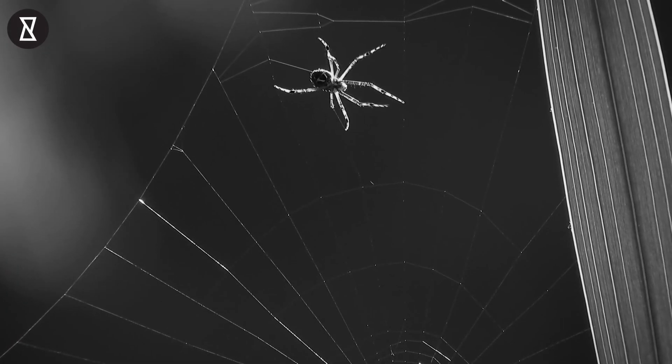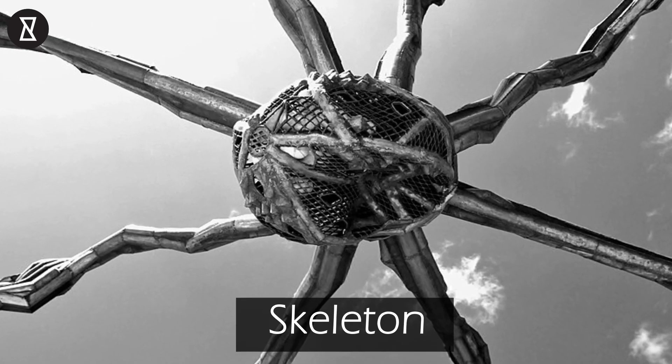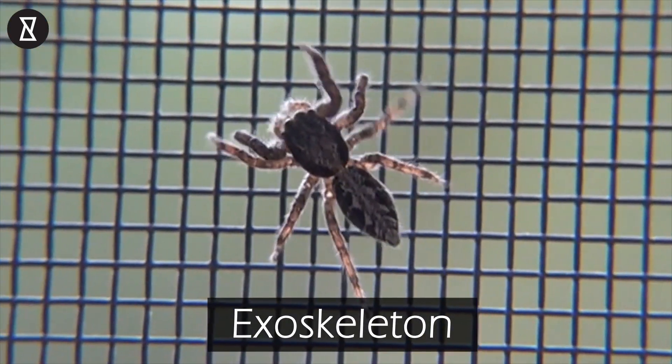Even though they are tiny, they still have organs, a circulatory system and even a skeleton. Except that they wear their skeletons on the outside instead of the inside, and this is something called an exoskeleton.